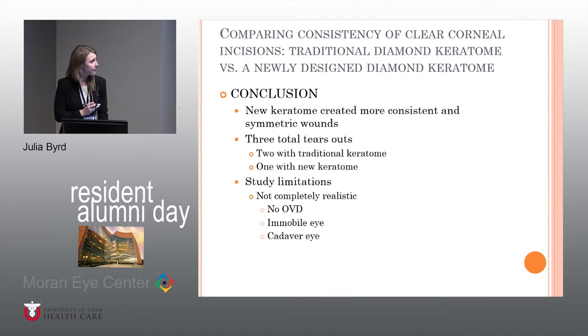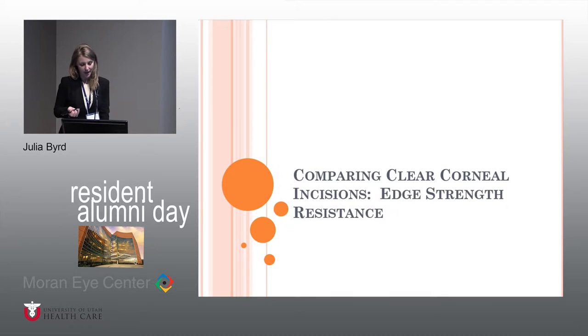In conclusion from that first part of the study, the new keratome did create more consistent and symmetric wounds. There weren't a lot of tear-outs just from doing the initial wounds, but there were two with the traditional and one with the new keratome. The limitations are that this is not a realistic situation — the eyes were not filled with OVD, they were immobile, and they were cadaver eyes. The question then becomes: does a more consistently symmetric wound have any real-life implications, and does it matter? The challenge is actually designing a study that can appropriately answer that question.